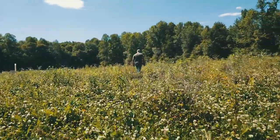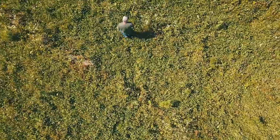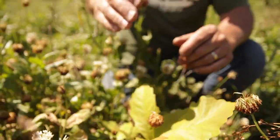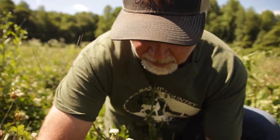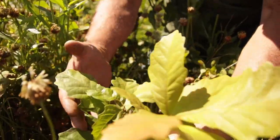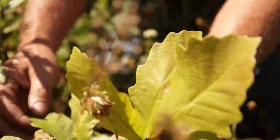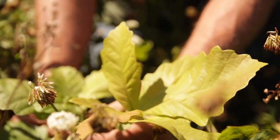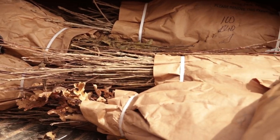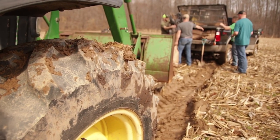We planted 2,500 sapling hardwood trees on this property last year. Primarily these are all oak species — here's one right here, this is a swamp white oak, poking out through the clover that's helping shelter it. Some people may wonder how to select species to plant. It all depends on your objectives, and my objective for this field was to provide mast-producing trees that will drop an acorn that the deer and wildlife will want to eat.